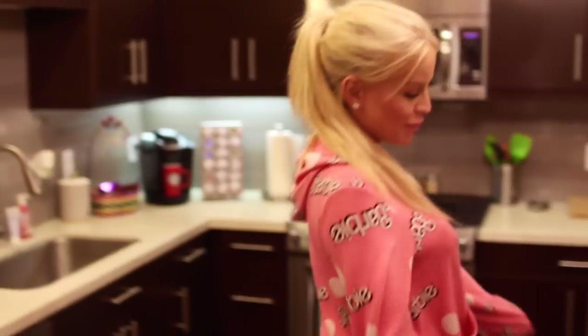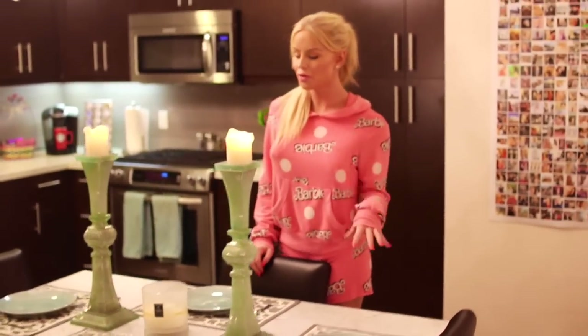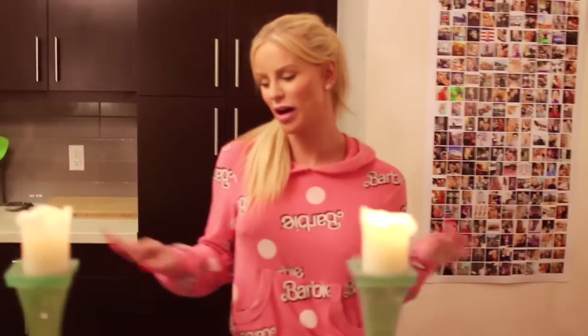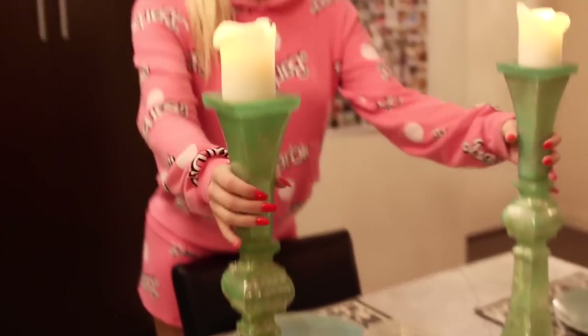Now we can go to the kitchen table, which is one of my favorite pieces in my entire house — so classic and beautiful. Right now I have it set just because I wanted it to look pretty. This is how it looks when I do have dinner parties. I love these candle holders from Z Gallery — the perfect color and size.